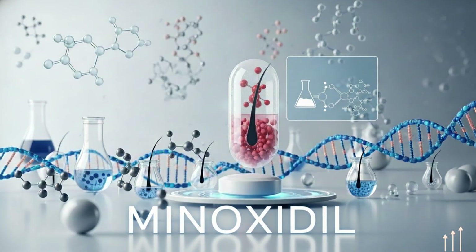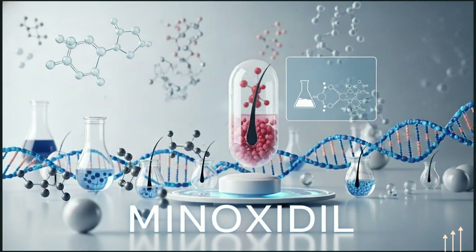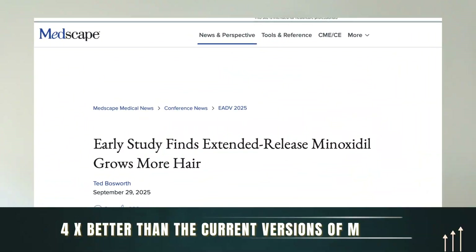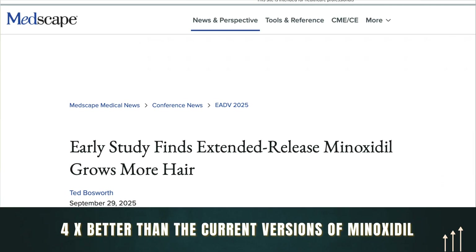Did you know that we could be on the brink of having a new and improved oral minoxidil available for treating male and female patterned hair loss? This new drug, VDPH-L01, is said to be four times better than the current minoxidil options we have available and is also said to be tolerated better from a side effect perspective.